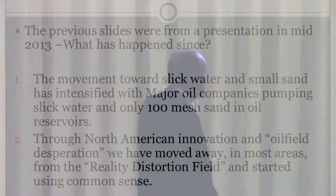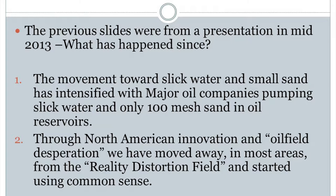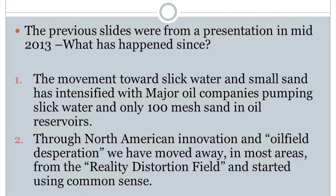I have a lot of fun reading books like Frackers. People go to hell for lying. What's happened in the last three and a half to four years? Movement towards slick water and small sand has intensified, with major oil companies pumping slick water and only 100 mesh in oil reservoirs. Classically, ten or fifteen years ago, our customers would shoot you if you brought 100 mesh to location — you're going to destroy our proppant pack. We've got to change. It's working.